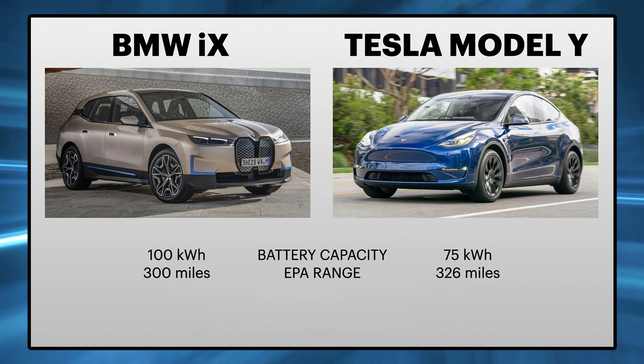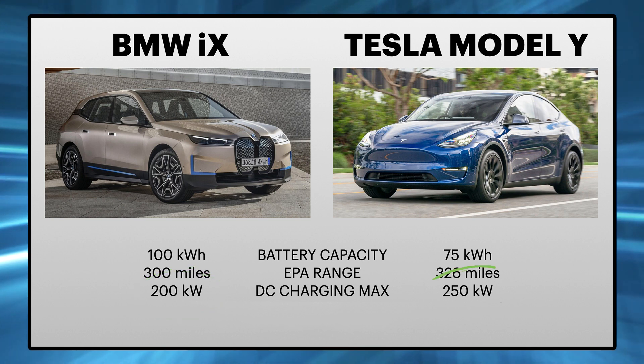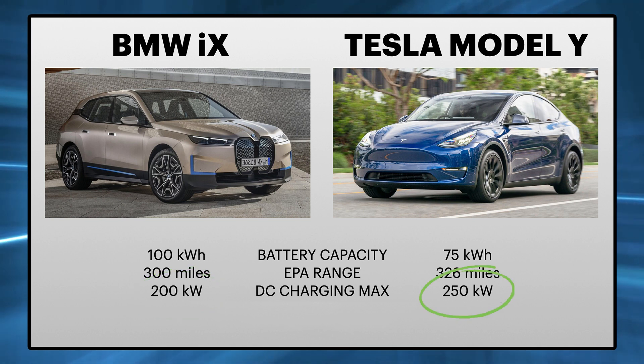BMW announced a DC fast charging speed of 200 kW, which is 50 kW less than what Tesla is offering today — up to 250 kW via supercharger. More importantly, where are you going to charge at that speed in the US or in Europe? The availability of those quick chargers is not that high. I can say that because I own an electric car and I was hardly able to find a CHAdeMO charger in California that can deliver 100 kW of power.